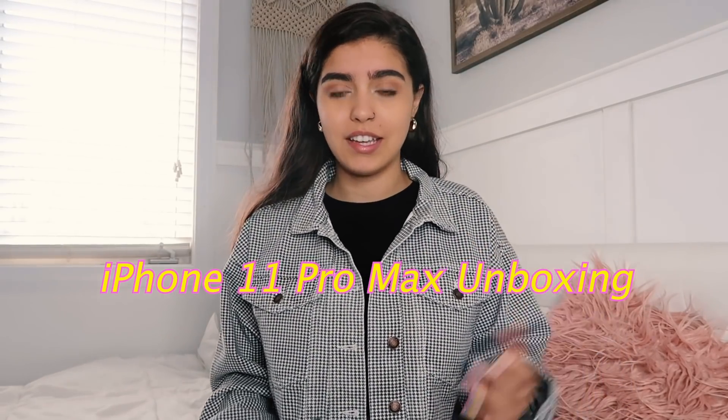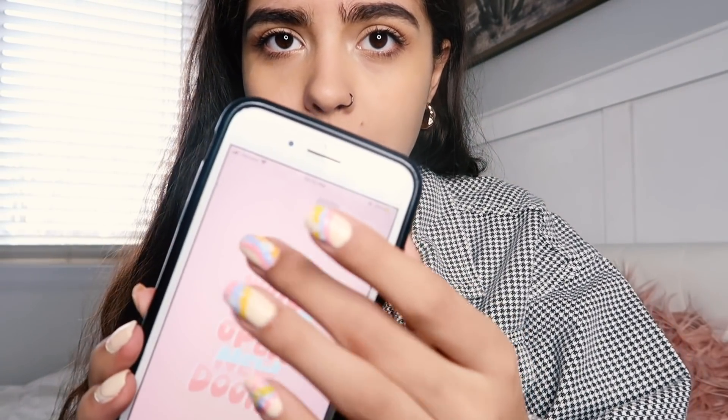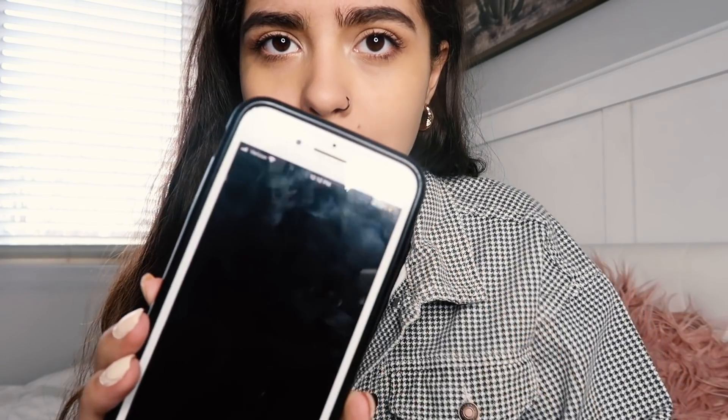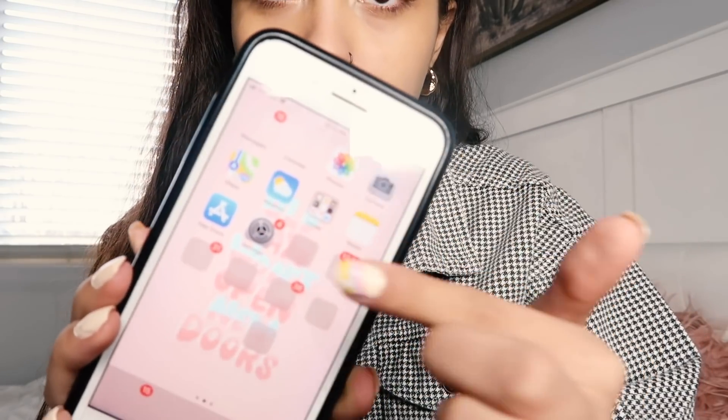Hey guys, it's Frankie, welcome back to my channel. I am NOT a tech channel but today we are going to be doing an iPhone 11 Pro Max unboxing. A few days ago my phone started acting up — I click on Amazon but I can't see anything, my apps are there but I can't see where they are. My phone has been really buggy and I think it has like a virus or something, so it was just time to get a new phone.